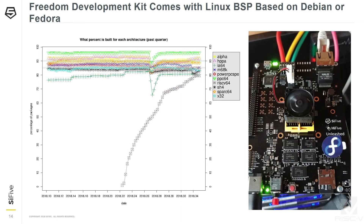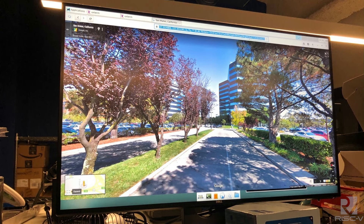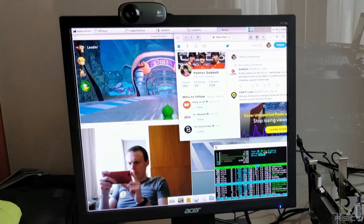The Freedom Development Kit comes with all the software you need. HiFive Unleashed supports Linux — we provide a Linux BSP based on Debian and Fedora. We started from 0% of Debian packages ported to RISC-V early this year and are now at 84%, thanks to the ecosystem. On the right you can see Fedora running on HiFive Unleashed as well. With standard Linux you can apt-get install packages, run a web browser with JavaScript — Google Maps runs on the RISC-V platform. Multi-programming workloads, Twitter, TuxKart all work just fine.